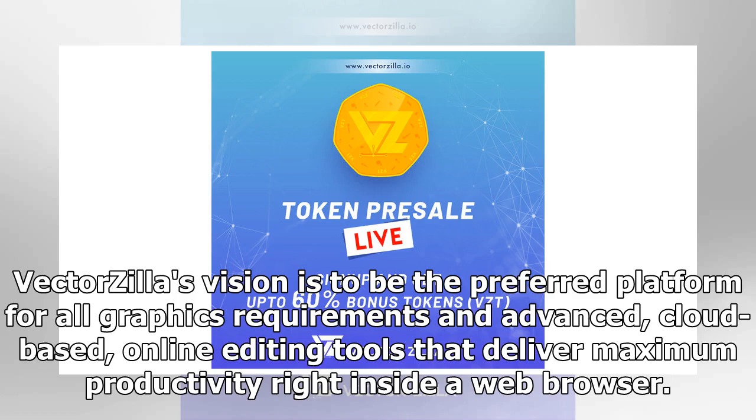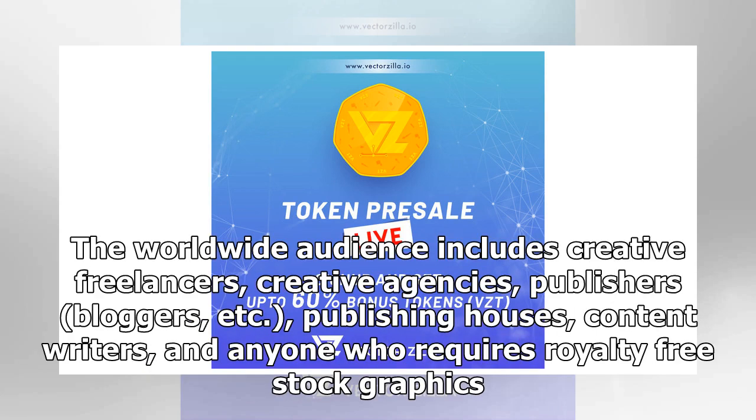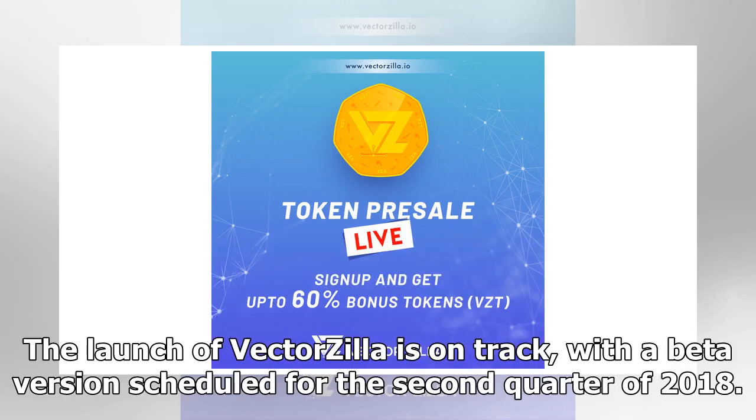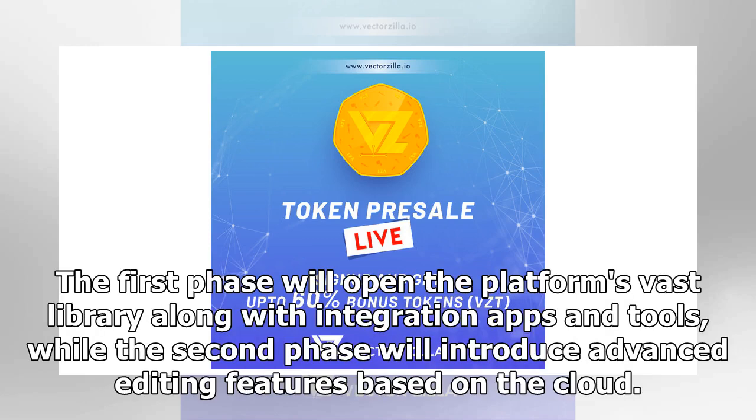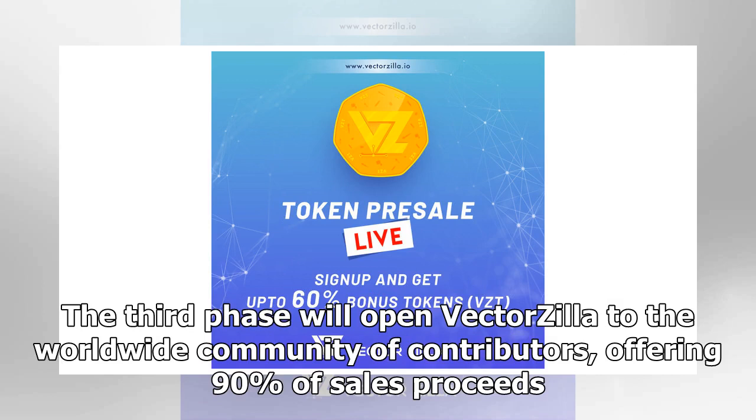Vectorsia's vision is to be the preferred platform for all graphics requirements, with advanced cloud-based online editing tools delivering maximum productivity inside a web browser. The worldwide audience includes creative freelancers, creative agencies, publishers, bloggers, publishing houses, content writers, and anyone who requires royalty-free stock graphics. The beta version is scheduled for the second quarter of 2018. The blockchain-based royalty-free graphics library will launch in three phases: the first phase opens the platform's vast library with integration apps and tools; the second phase introduces advanced cloud-based editing features; and the third phase opens Vectorsia to worldwide contributors, offering 90% of sales proceeds.